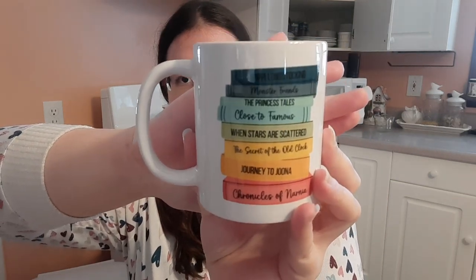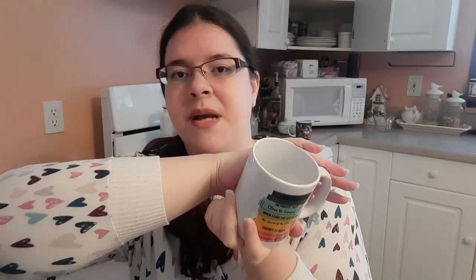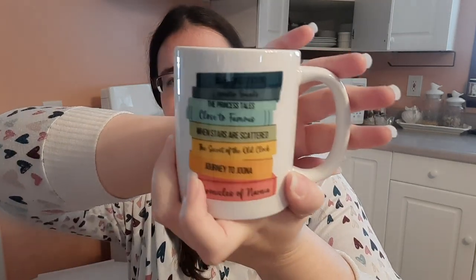It has my name on it — my first name means pure, short for Catherine or Caitlin. Next is a mug you've seen, that I got on Etsy from Tyler Shea Designs. It has my favorite middle grade books custom designed — Pippi Longstocking, Monster Friends, The Princess Tales, Close to Famous, When Stars Are Scattered, The Secret of the Old Clock, Journey to Juna, and Chronicles of Narnia.